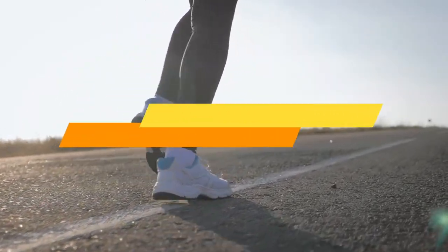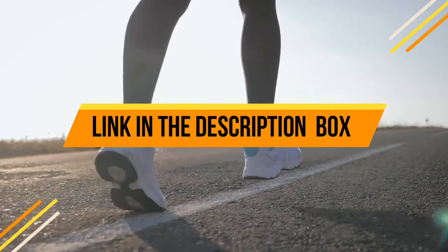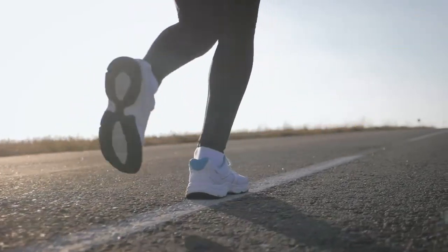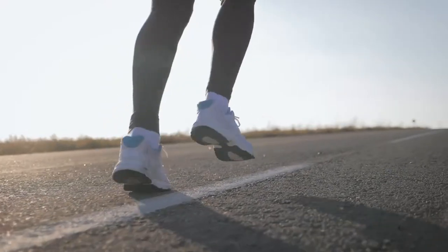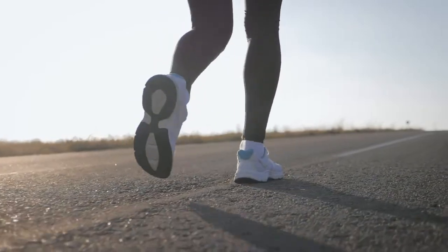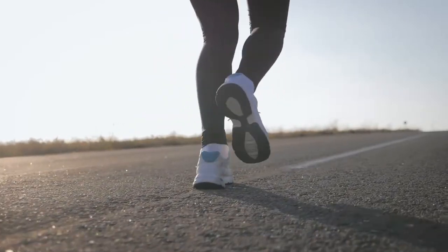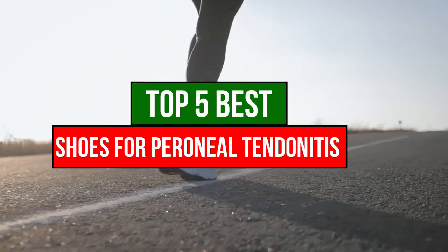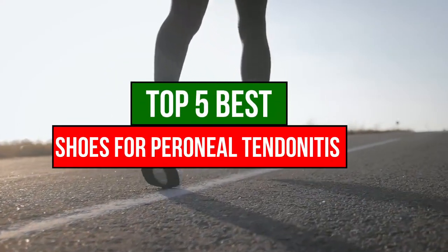Are you looking for the best shoes for peroneal tendonitis? You are at the right place. You will know your peroneal tendons are injured when you feel a sharp pain or a consistent ache on the outside of your foot. Many people in America and elsewhere suffer from this condition, but it is heavily underdiagnosed. Today, we are going to review the top 5 best shoes for peroneal tendonitis.